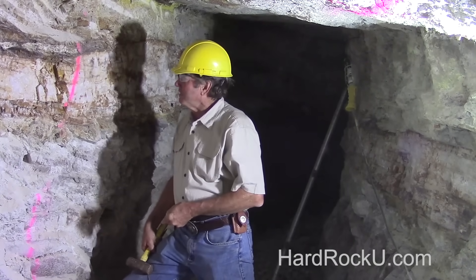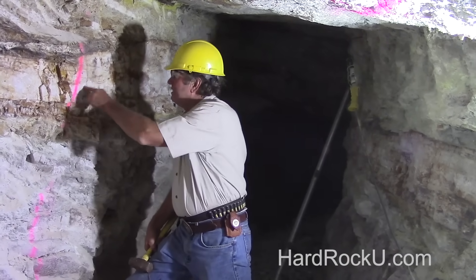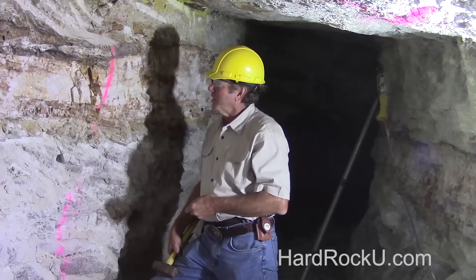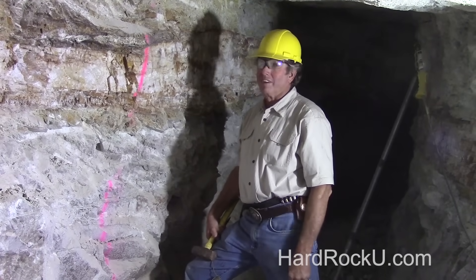This is a gold-bearing quartz vein in southern Arizona, and in a certain way this is where gold comes from. However, the story starts long before this vein was formed and much farther underground.